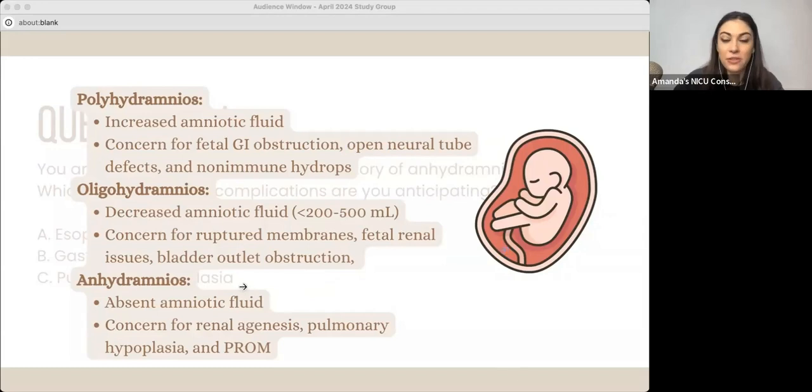So there's polyhydramnios, which is increased amniotic fluid. And when there's polyhydramnios, we're concerned about why there would be a lot of fluid. Fetal GI obstruction is a big one — things like esophageal atresia or duodenal atresia — because in utero, that fetus is constantly swallowing the amniotic fluid, and if there's an obstruction, that limits the fetus's ability to swallow.